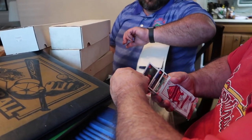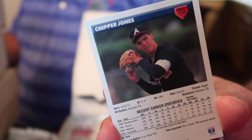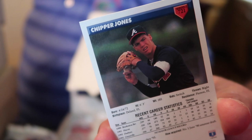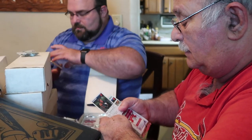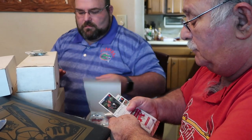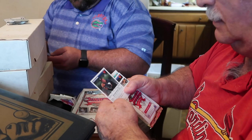Open it up. Chipper Jones! Pull it all out. Chipper Jones. So this is the 1993 Chipper Jones that Dad just opened. Is that what it says? DeLand, Florida? Yeah, and his hometown is Pierce, Florida. Oh, look at that. Nice.